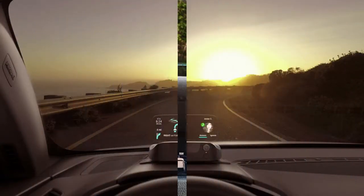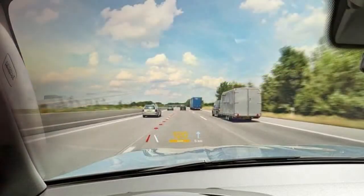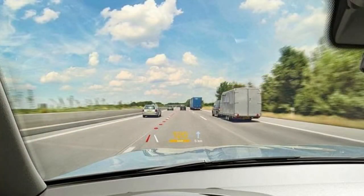One awesome thing about tech is you commonly get more for your cash with each passing year. This is especially valid with car tech — features like driver assists and surround cameras that were once only accessible in luxury vehicles now come standard even on some economy autos.